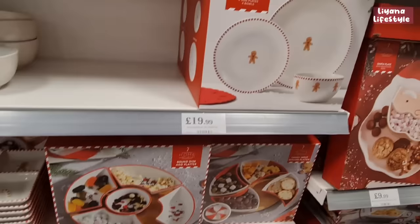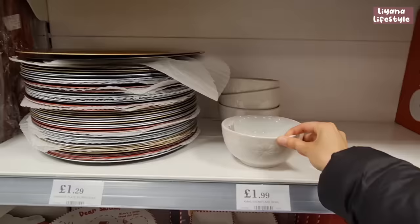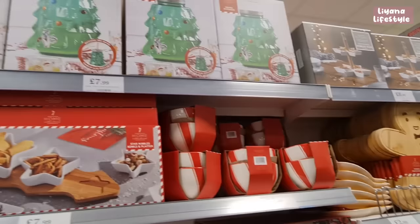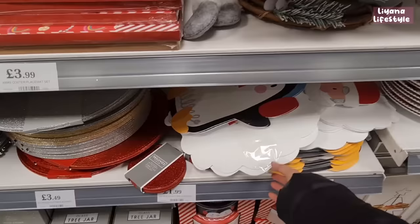A ceramic round serving platter — look at that! There are four dinner plates, four side plates, and four bowls with snowflakes on them. They've also got these back out. Two candy print bowls near the drink dispenser, and some tins — three piece for £4.99.